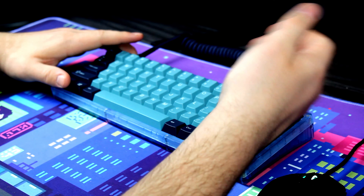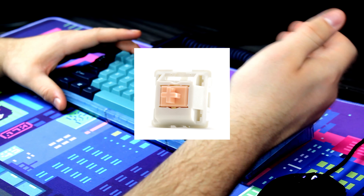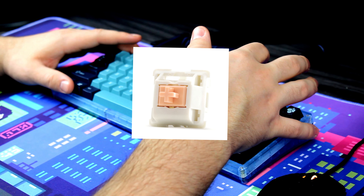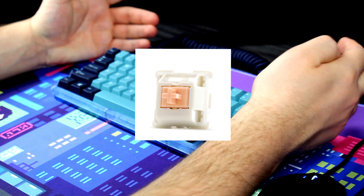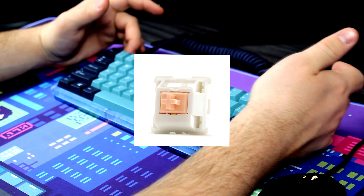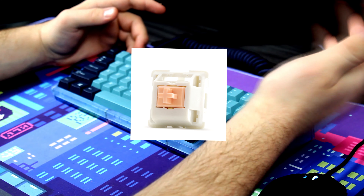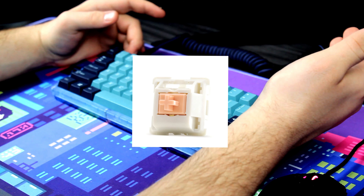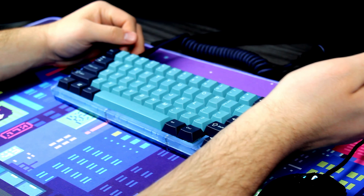I would say the number five spot has to go to the Holy Pandas. You might be saying the Holy Pandas are overrated and they're not even the best tactile anymore — they made a new version. I have to say, yeah, they did make a new version. However, I think the OG Enviro Holy Pandas set the way for a very good set of tactiles. So many tactile switches came after the Holy Pandas, and I think they set the standard pretty high, which is why they're number five.